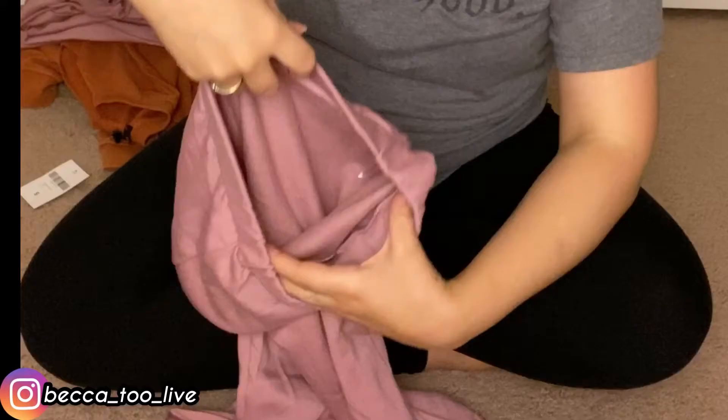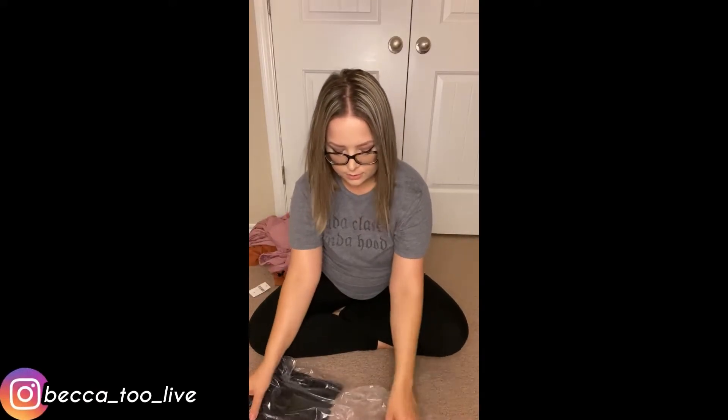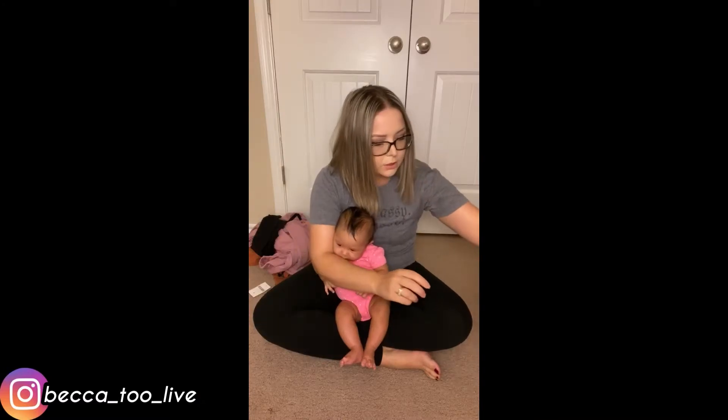I love these little cami tops that they have and they're only $3.99 — they're so awesome. I have a short torso so I don't like a cami that's really long and rolling up. This one perfectly stops at the best spot.